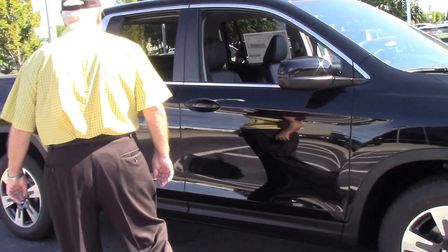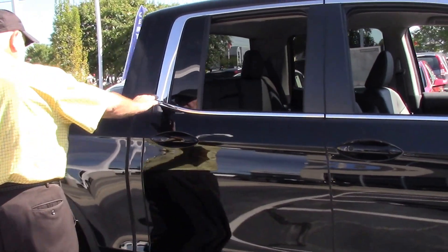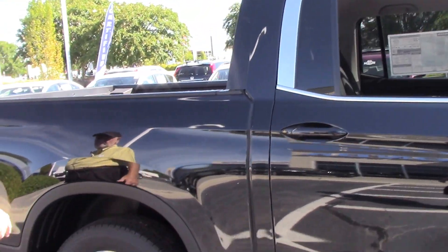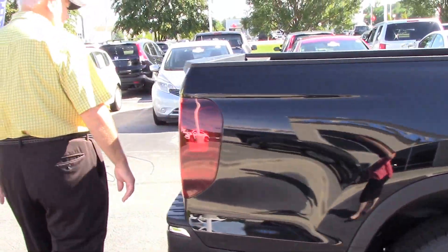This is the RTL edition. If you'll notice the chrome around the windows, they all come equipped with the backup camera and Bluetooth.